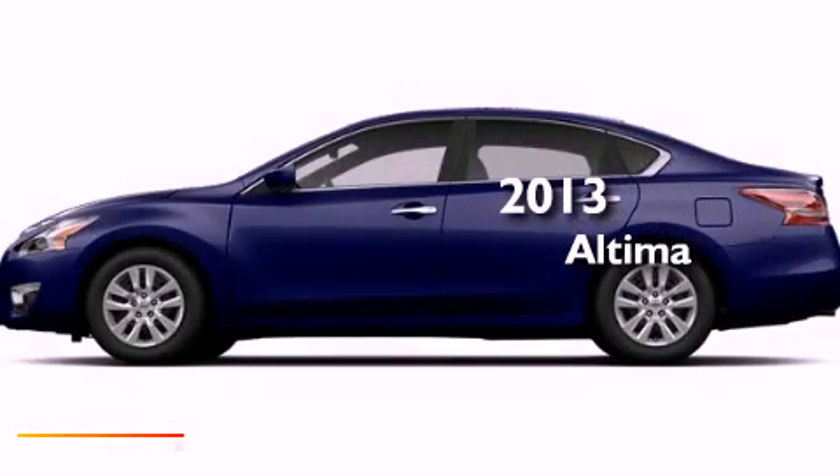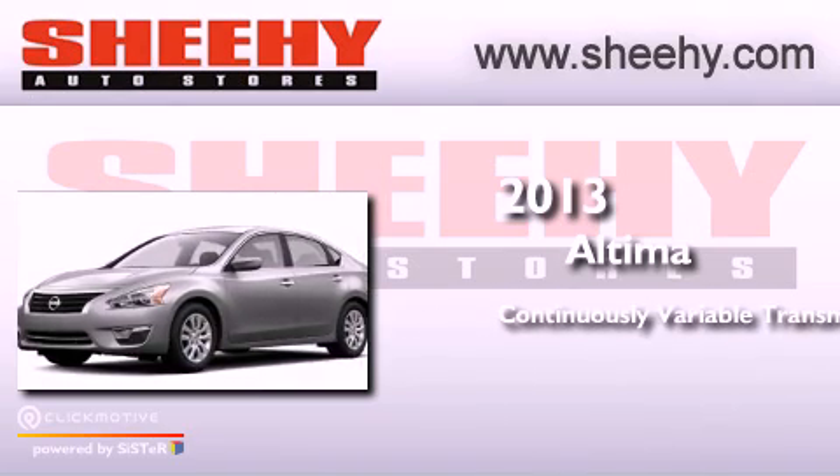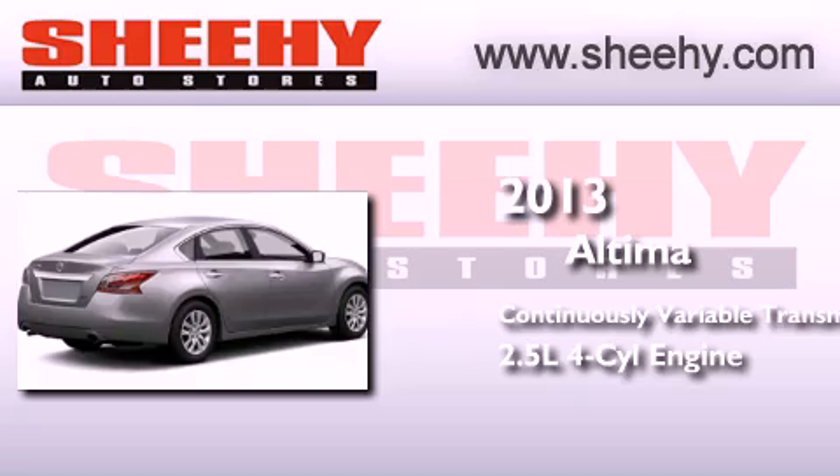This is a brand new 2013 Nissan Altima. This four-door sedan has a continuously variable transmission and an in-line four-cylinder engine.